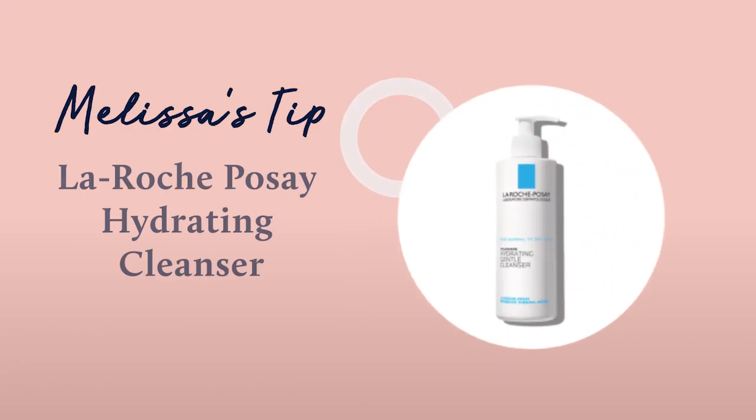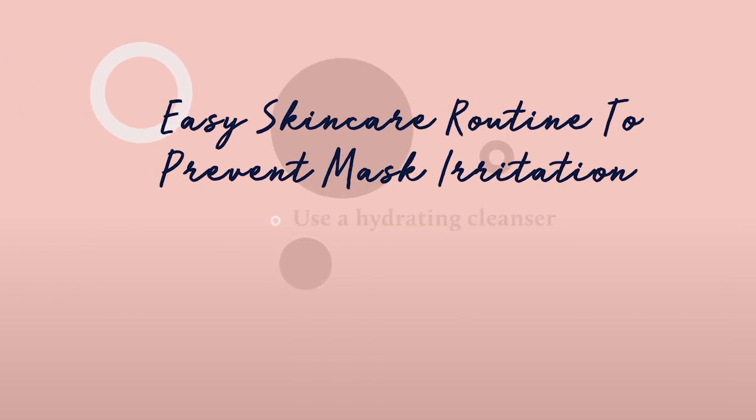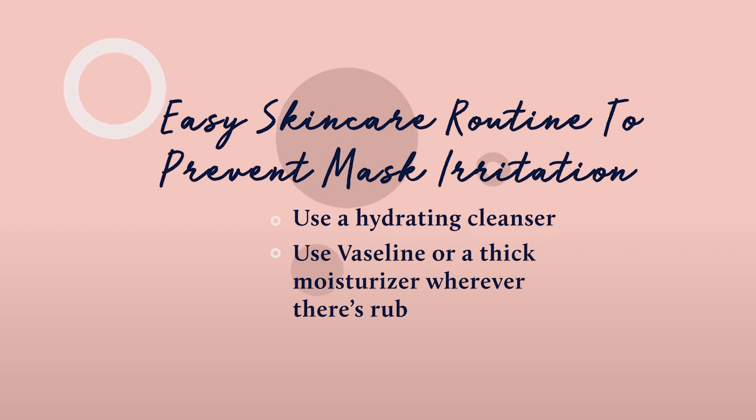I like La Roche-Posay's hydrating cleanser — wash your face with that. Pick the moisturizer that you like. Grab your Vaseline for the bridge of the nose, behind your ears, and along the jawline. If you are wearing an N95 mask that hugs right here on your chin, that's another area. And then the cheekbones — if you have really great high cheekbones, unfortunately the mask's rubber bands can make it so that you start to develop discoloration there as well.